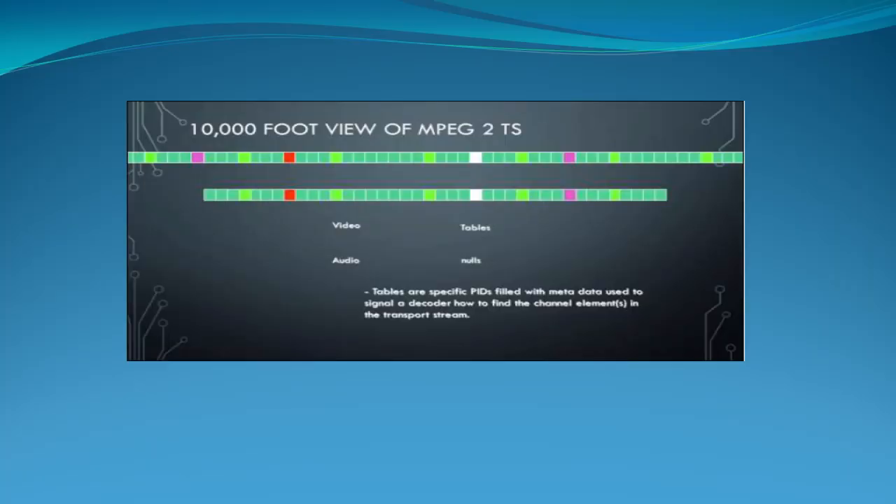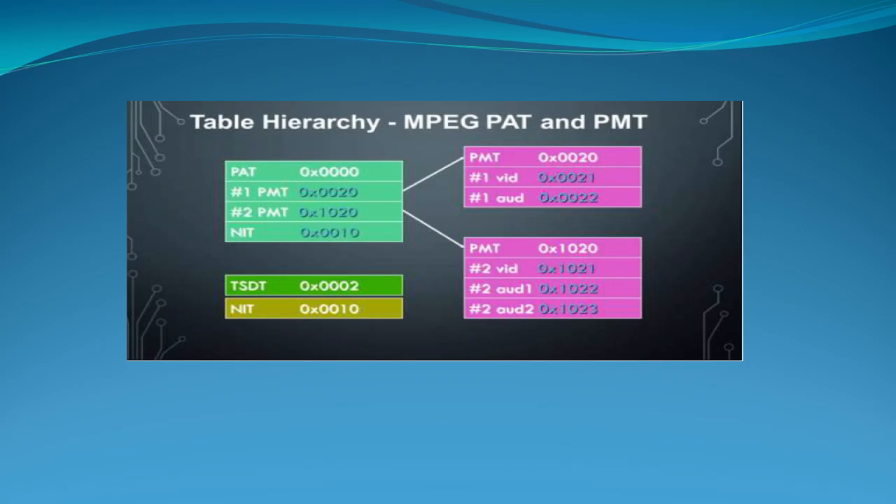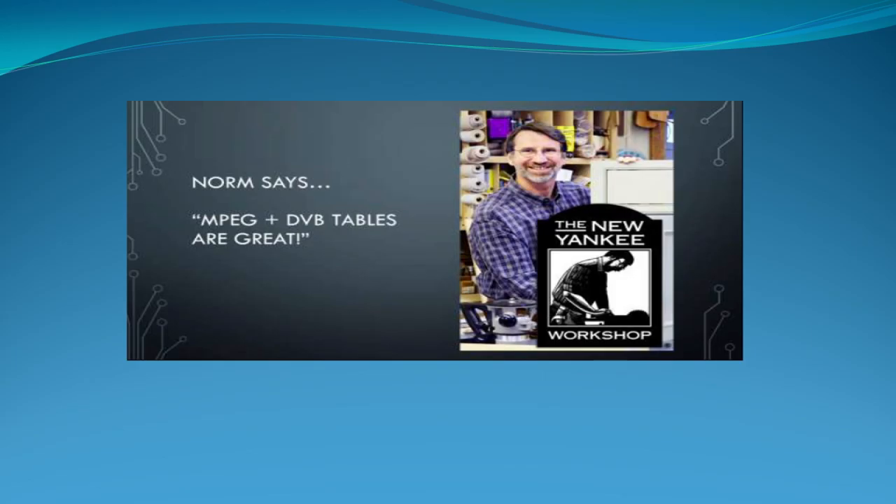A little bit on MPEG tables: coming out of the encoders is a stream of packets — video, audio, tables, and null packets for stuffing. This is what you're trying to modulate and get over the air. For a decoder to see these things you have to send PAT and PMT tables — the tables are the pointers that software uses to find the channels. MPEG and DVB tables together are good enough. There are usually settings in the equipment to turn those tables on when you go digital.